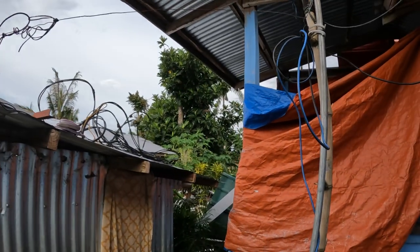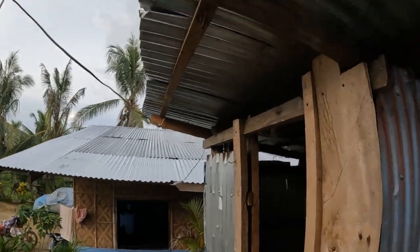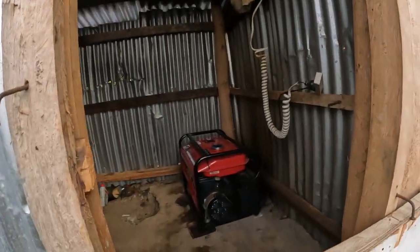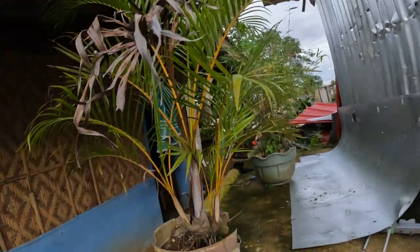Welcome to Foreigner in the Philippines. I'm just gonna do a video — finally our generator is fixed, it didn't work this morning.